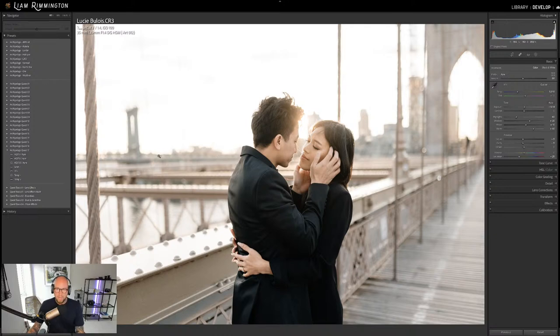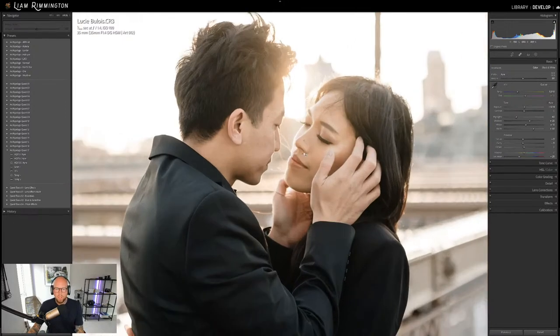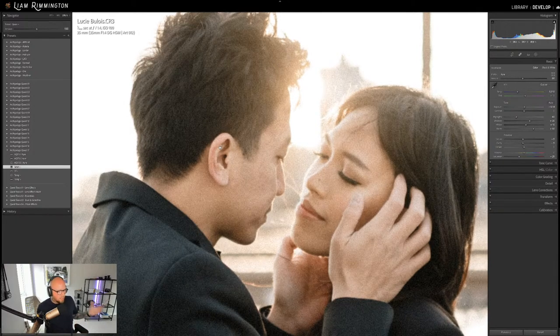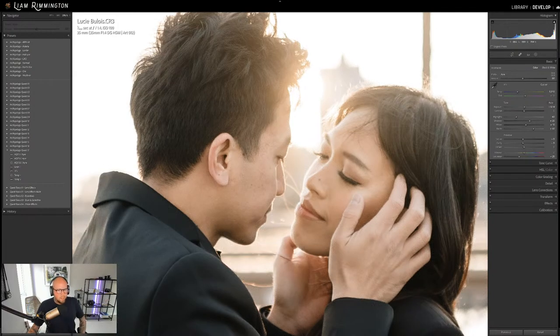No grain is applied when you first apply the preset, so it's nice, clean, crisp, and smooth. Some people love grain, some don't, but you have the flexibility to add it with the Grain Plus tool. One really nice thing is the new Amount slider in the latest Lightroom update — when you apply a preset, you can increase or decrease it right from the top left. You can also decrease the grain to get something subtle in between.